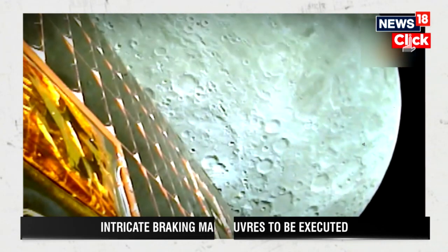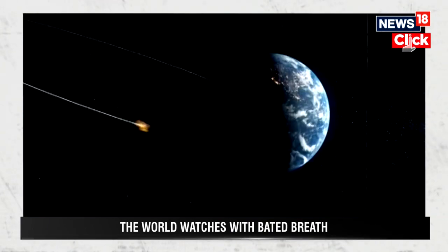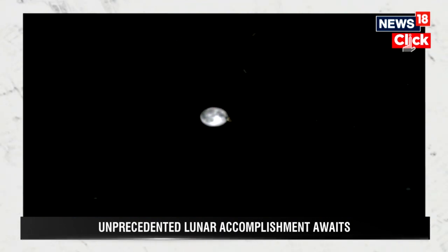Over the next few days, multiple orbit-reduction manoeuvres were performed to lower Chandrayaan-3 to a 100 km circular orbit, thereby bringing it closer to the Moon. The propulsion module then detaches from the Vikram lander, allowing it to descend from orbit.